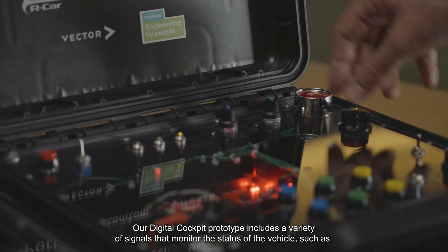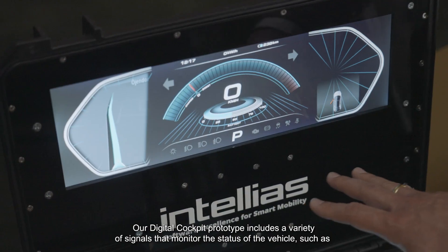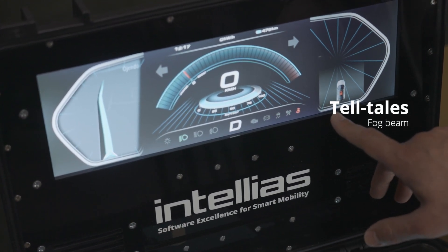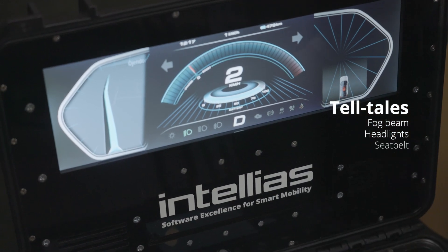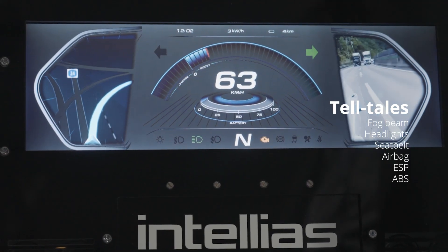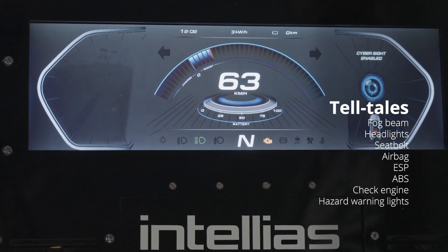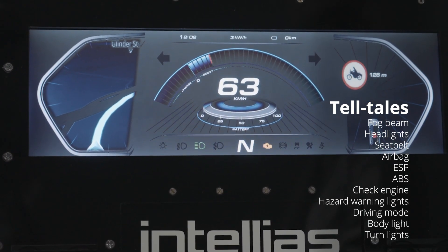Our digital cockpit prototype includes a variety of signals that monitor the status of the vehicle, such as fog beams, headlights, seatbelts, airbags, ESP, ABS, check engine, hazard warning lights, driving mode, body light, and turn lights.